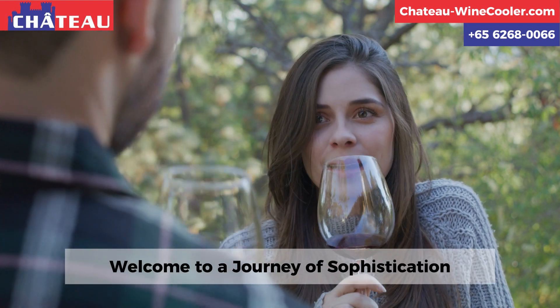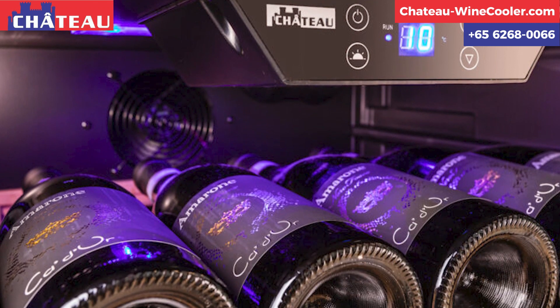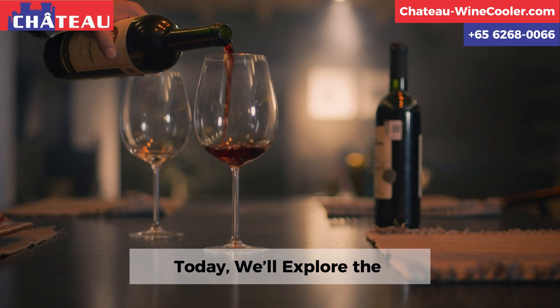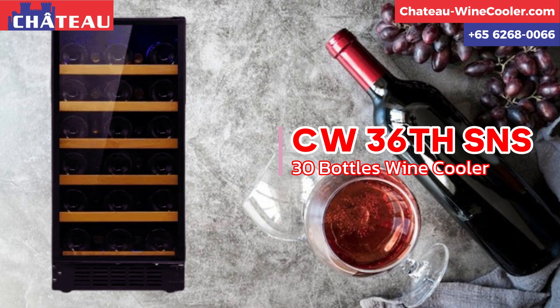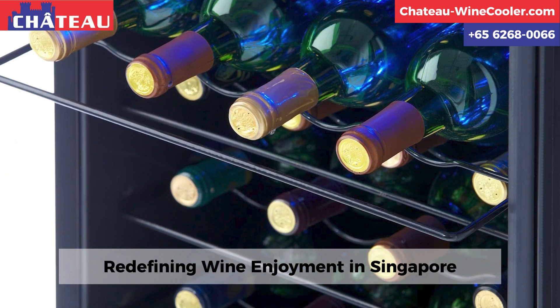Wine enthusiasts, welcome to a journey of sophistication with Chateau Wine Coolers. Today, we'll explore the CW36SNS 30-bottle wine cooler, redefining wine enjoyment in Singapore.